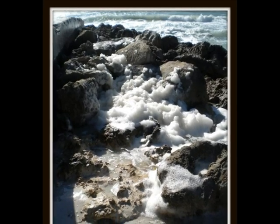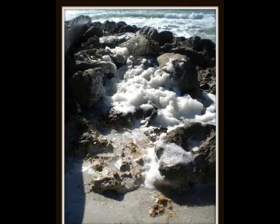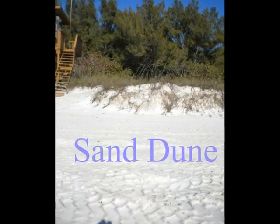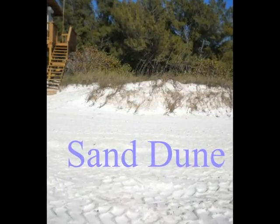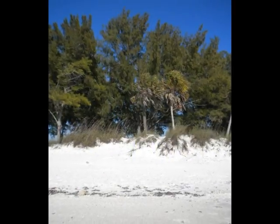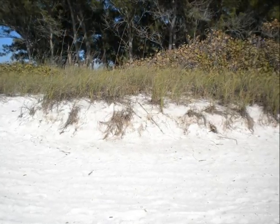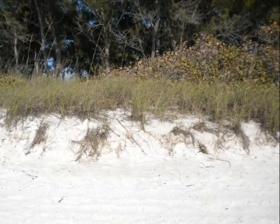In this picture you can see foam, which is caused by the salt and water splashing onto the rocks. Here you can see a rise in the sand. This is called a sand dune, which is formed by the wind and waves blowing and washing with the sand.